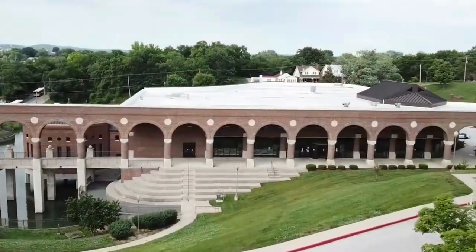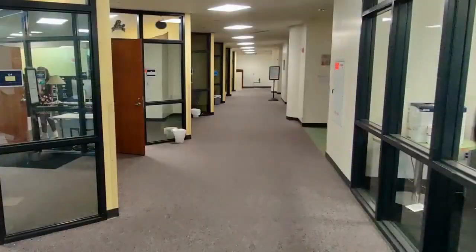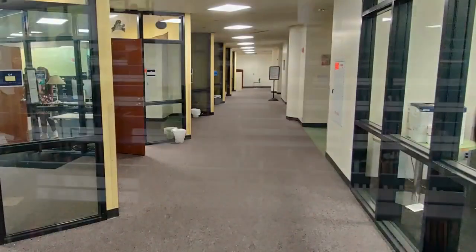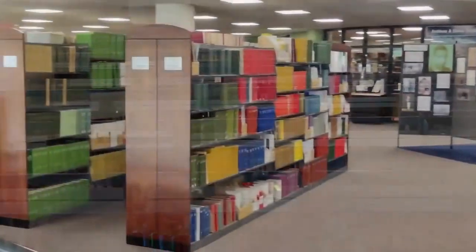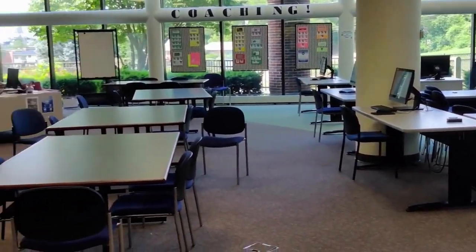Inman E. Page Library is a great place to study either individually or in a group study room. With thousands of hard copy books in the facility and countless others available electronically, the educational resources you need are available in this state-of-the-art facility.